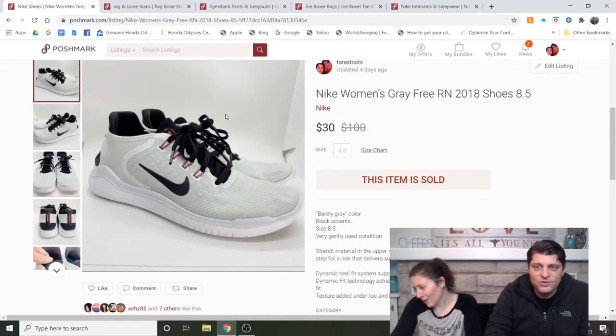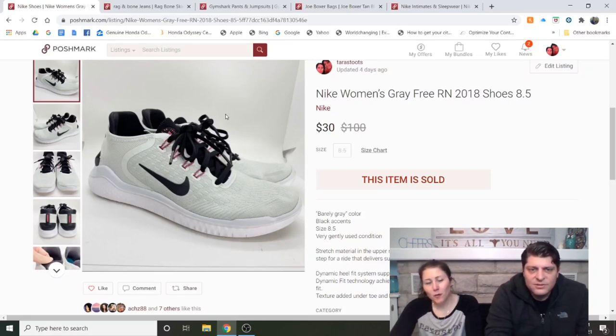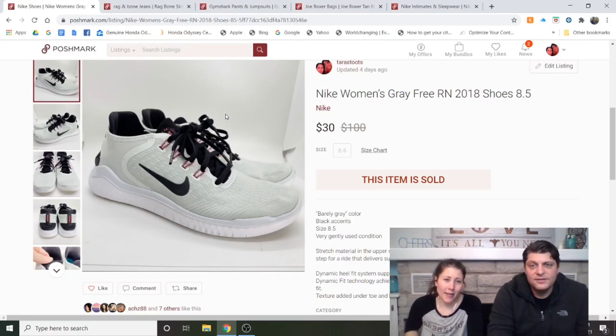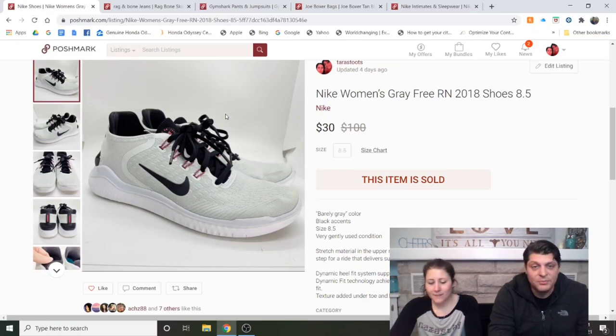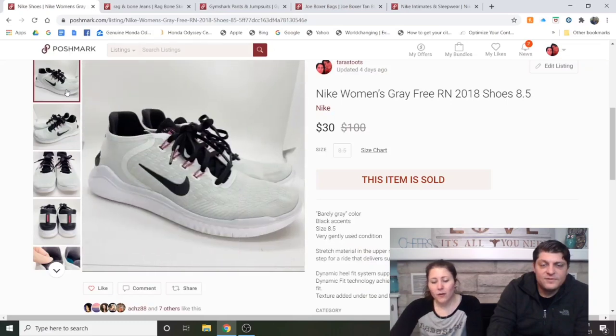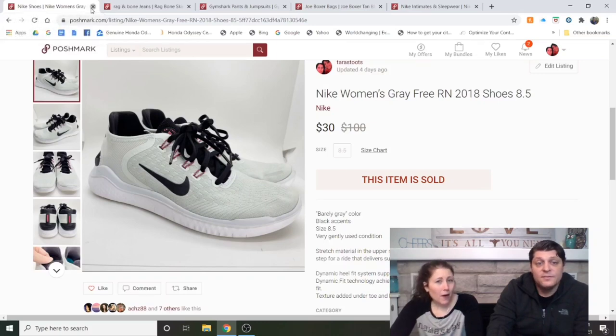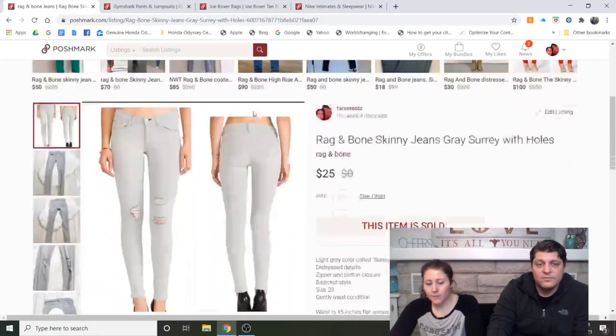Nike Women's Gray Free RN 2018 Shoes, size 8.5 — a sad story. These were from the ThredUp box and I wanted to keep them, but they were too big for my size 8 feet. I wore them for five minutes and was sliding around too much. I listed them for $50, got a $30 offer within a couple weeks, and took it. We paid $6 for them and made $24.